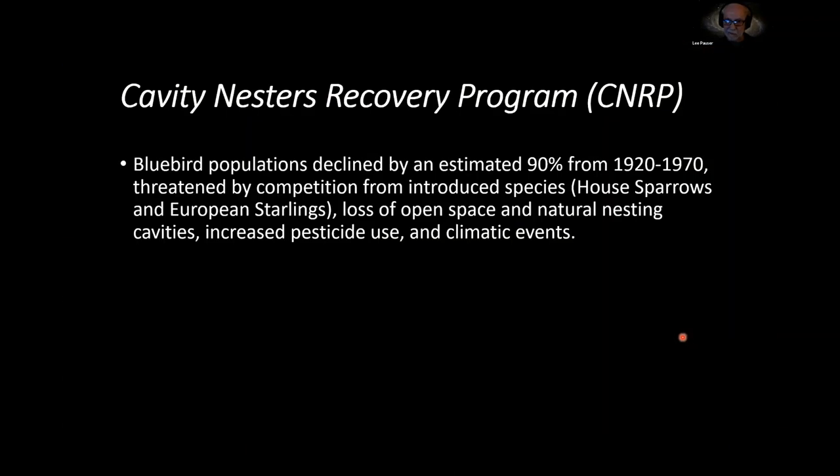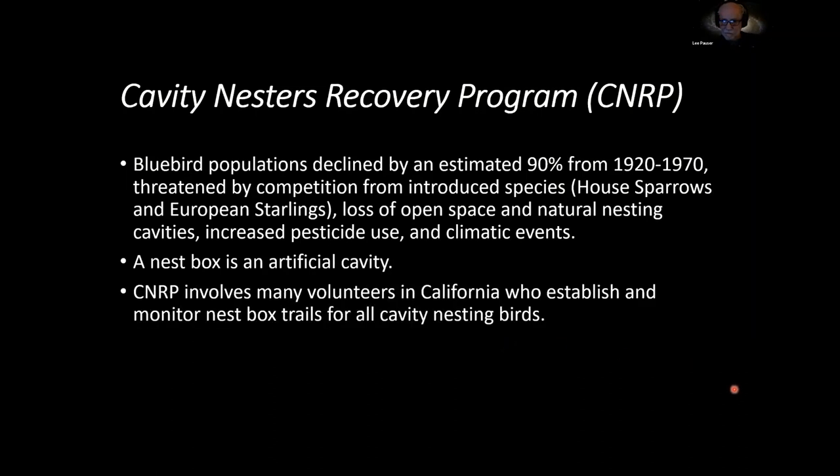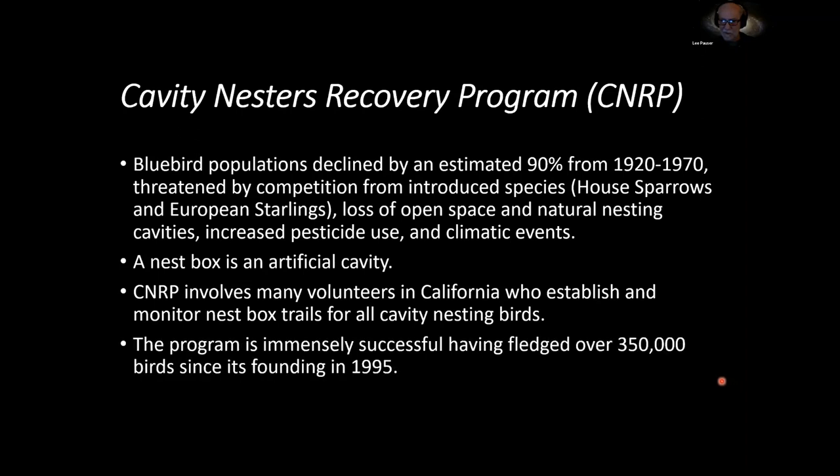The Cavity Nesters Recovery Program was one of numerous programs established because of the decline in bluebird populations — for various reasons including introductions of non-native species, loss of open space, housing developments, and trees being cut down. So these smart people started putting up nest boxes, which are really artificial cavities. The Cavity Nesters Recovery Program has many volunteers in California who establish and monitor their trails for cavity nesting birds, and since its foundation in 1995, it's fledged over 350,000 birds.